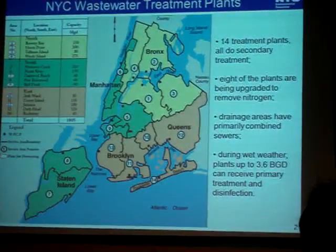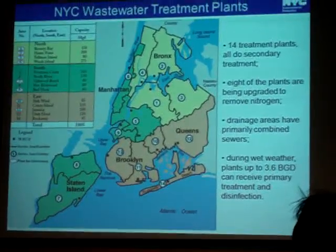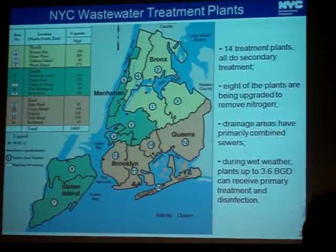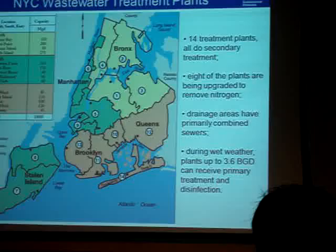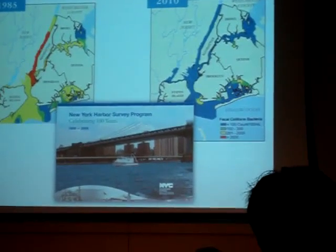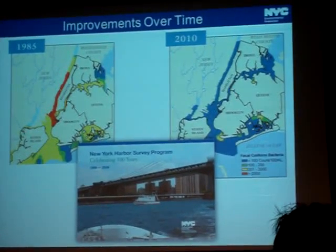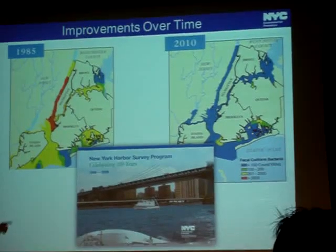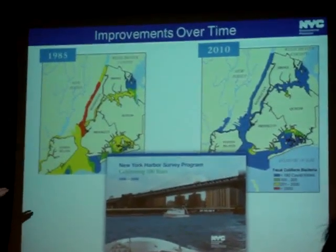New York State plants are very large and can handle up to 3.6 billion gallons a day when it rains, but that's not everything. The focus of this talk is what happens with that extra water. Looking at 1985 versus 2010 fecal coliform levels in local waterways — when I went to school here and flushed, that water went straight to the Hudson River. The North River plant was being built at the time, which is why the Hudson River showed very high fecal coliform levels.